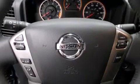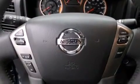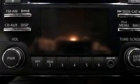Full power accessories, a rear window defroster, an anti-lock braking system, speed-sensitive wipers, and a limited slip differential.